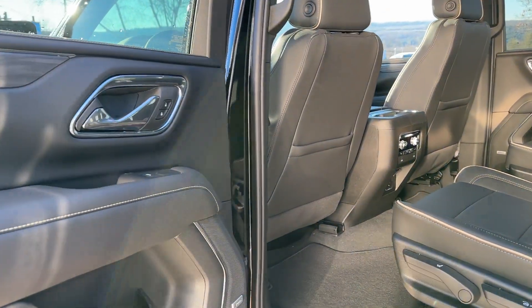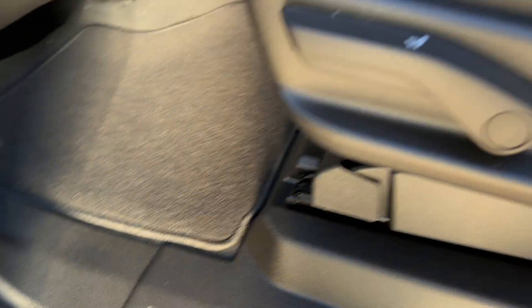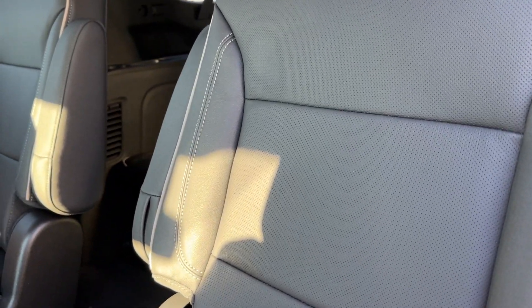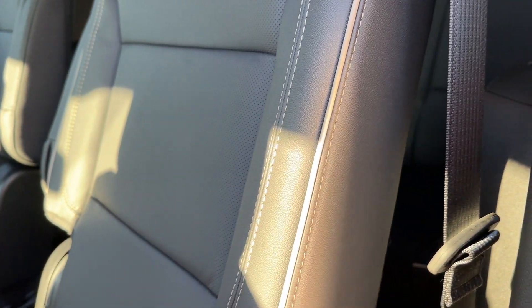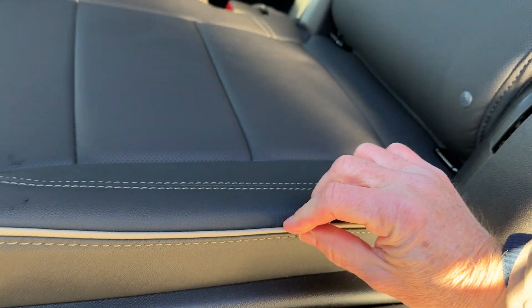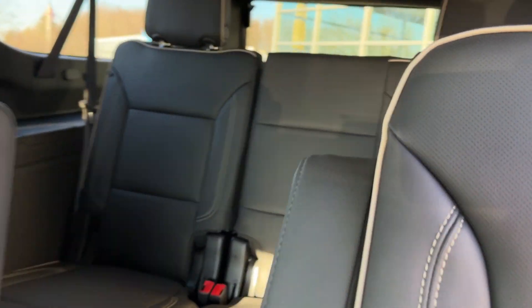Inside, spacious interior. Bose premium sound system. You've got embossed door sills. This has the power fold-down seats, and the middle seats adjust. I like the two-tone here with the contrast stitching and trim on the outside.